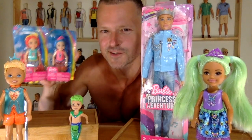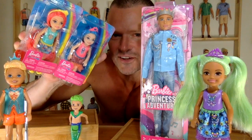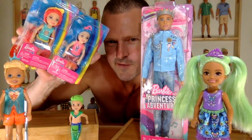Princess Adventure Ken vs. the full collection of these Chelsea Dreamtopias, coming up after this.